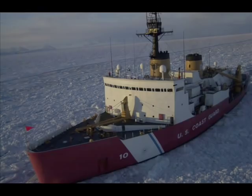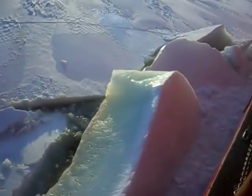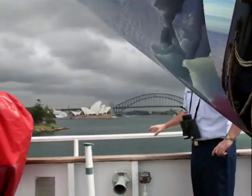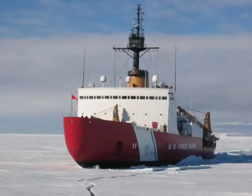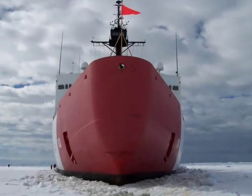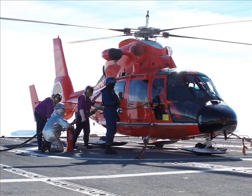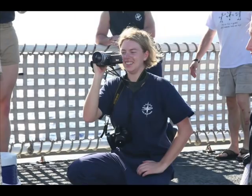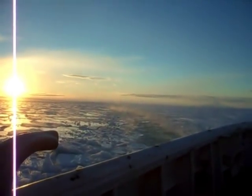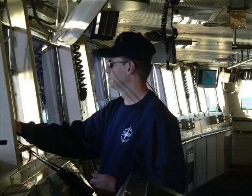The U.S. Coast Guard's Polar Class Icebreakers, Polar Star and Polar Sea, are the most powerful icebreakers operated by the United States and are two of the most capable icebreakers in the world. I am Captain Bruce Toney, and I have had the privilege to command both the Cutter Polar Star and the Cutter Polar Sea. In this presentation, I will explain some of the characteristics and capabilities of these great ships, profile some typical missions, and provide some insights into the life and work of the crew. These photos and video were shot by numerous crew members serving on both ships over the past few years. Welcome aboard the Polar Star and Polar Sea.